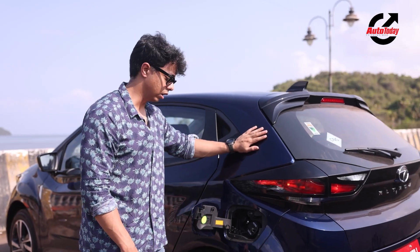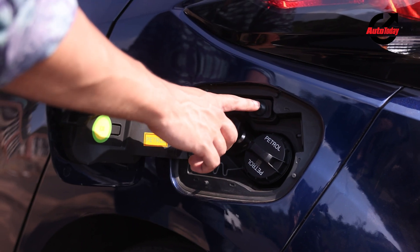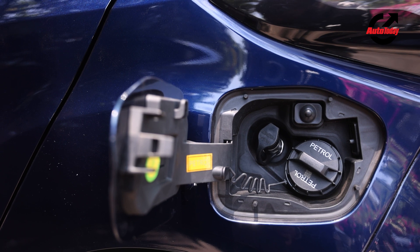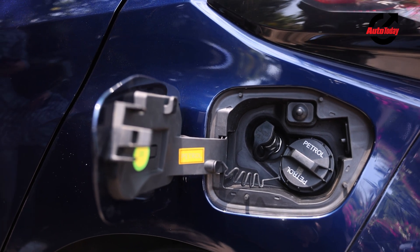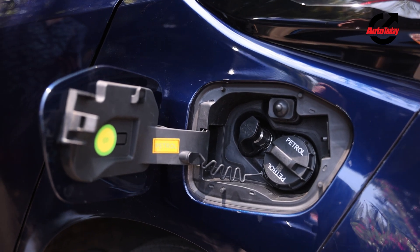This is the fuel filler of the car. You have the petrol filler and the CNG filler, and there is a micro switch to kill off the engine. The micro switch shuts off the engine the moment the fuel filler cap is open, hence ensuring safety while filling CNG in the car.